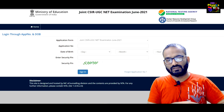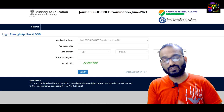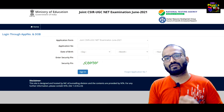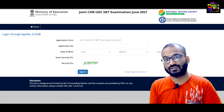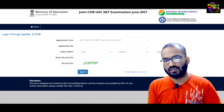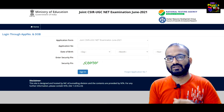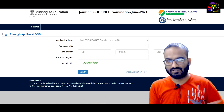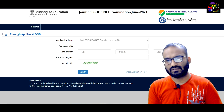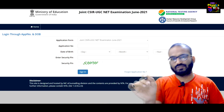You will also get options to challenge your answer key. From your question paper, you will be shown the option you have chosen. If you have any confusion regarding the answer key, you will get an option to challenge it directly — unlike before, where you had to send an email separately. They have now provided a structured process to challenge your answer key.